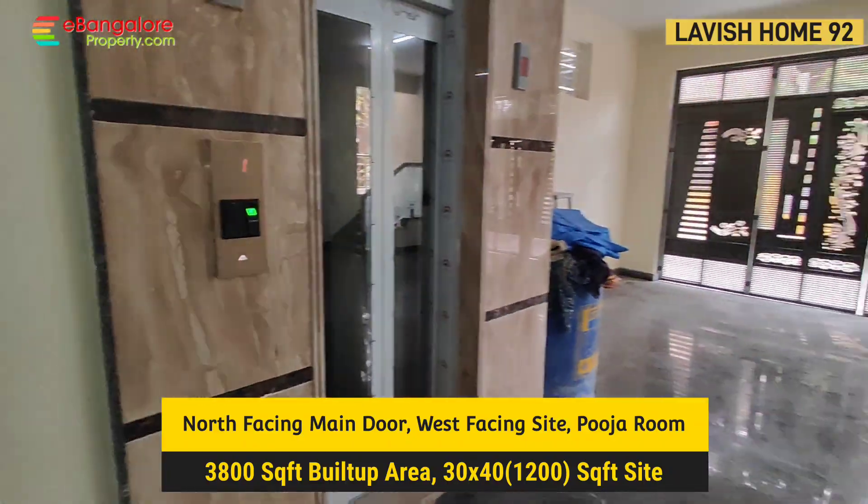This is Lavish Home 92. Please read the description for complete details. Thank you for watching this video — do subscribe to our channel for the latest properties.